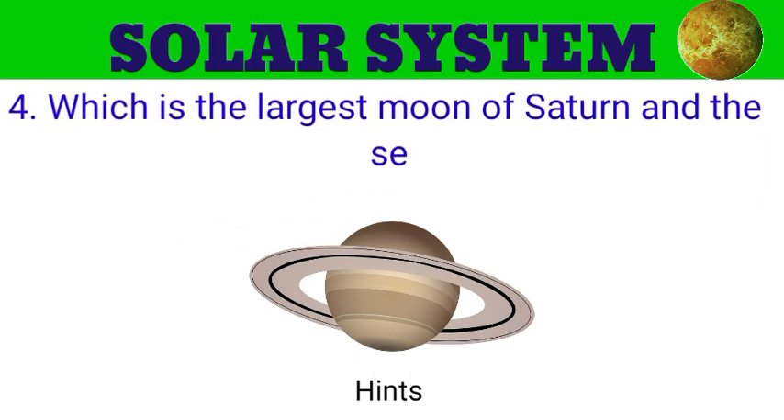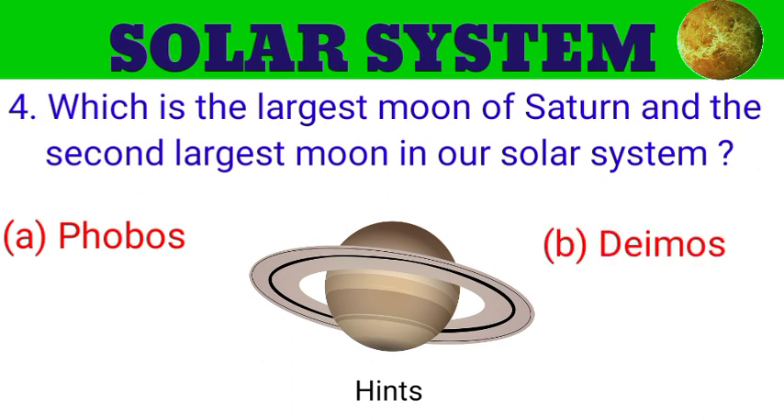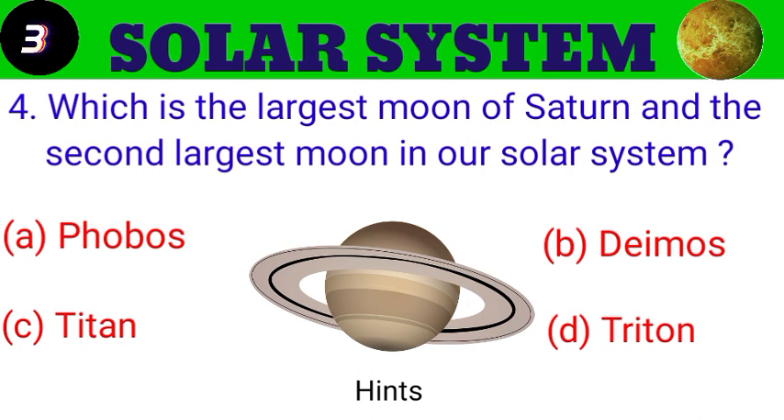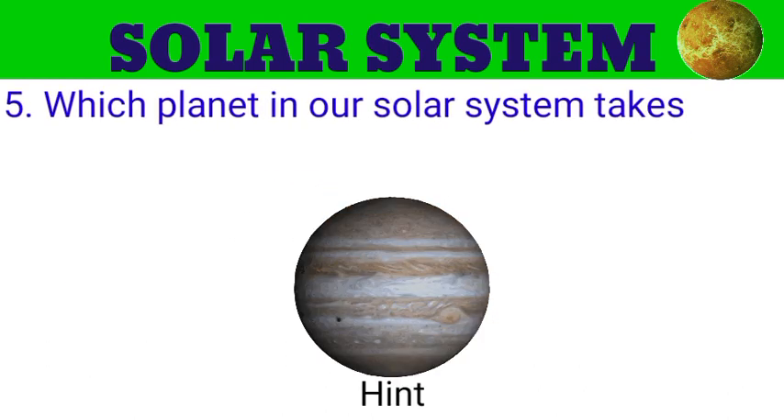Question number 4. Which is the largest moon of Saturn and the second largest moon in our solar system? The options are A. Phobos, B. Deimos, C. Titan, D. Triton. And the answer is Titan.